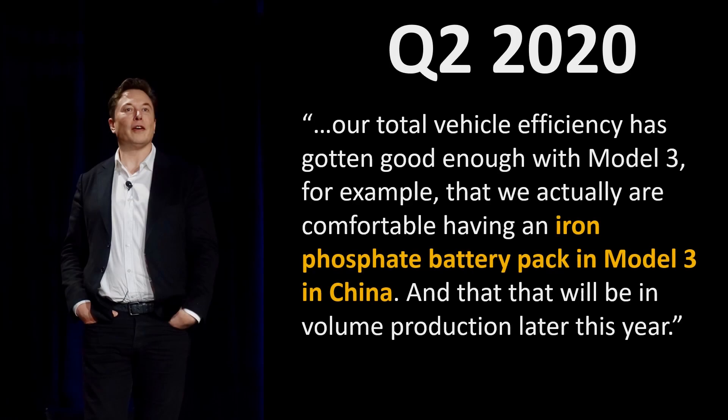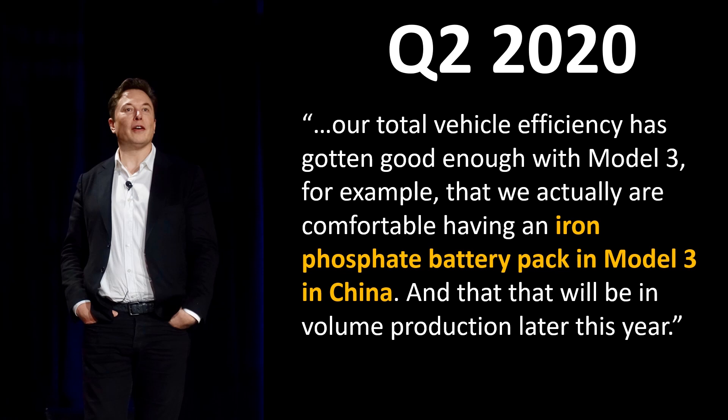Here's what Elon Musk had to say about that in the Q2 2020 conference call: "Our total vehicle efficiency has gotten good enough with a Model 3, for example, that we actually are comfortable having an iron phosphate battery pack in the Model 3 in China. And that will be in volume production later this year."